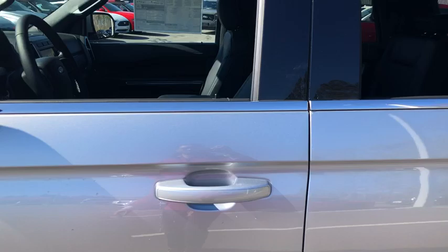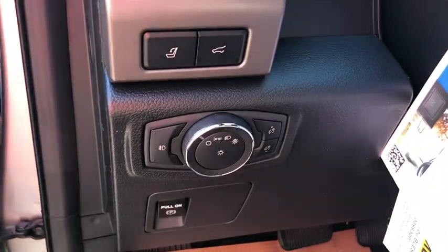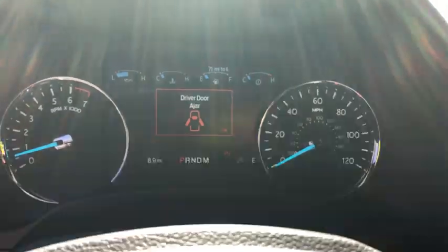Traction control, remote start, dual airbags, leather-wrapped steering wheel, power steering, four-wheel disc brakes, universal garage door opener, trip computer, fog lights, security system, compass, power windows.